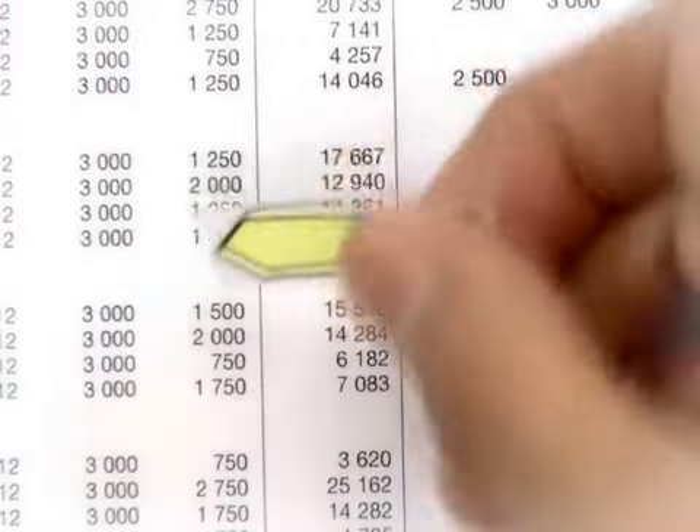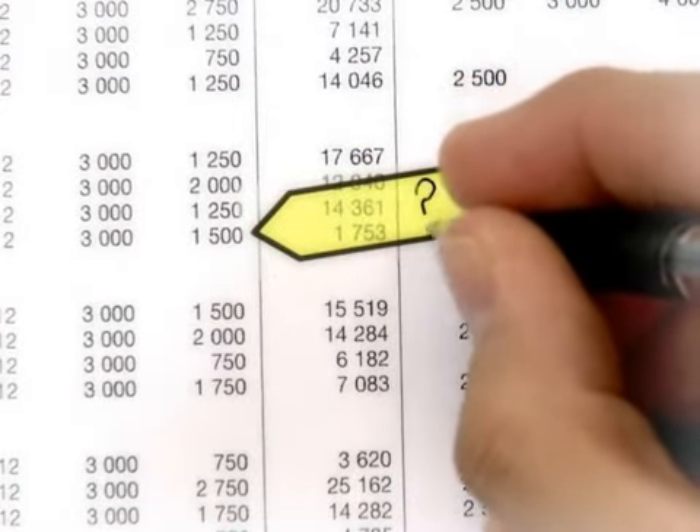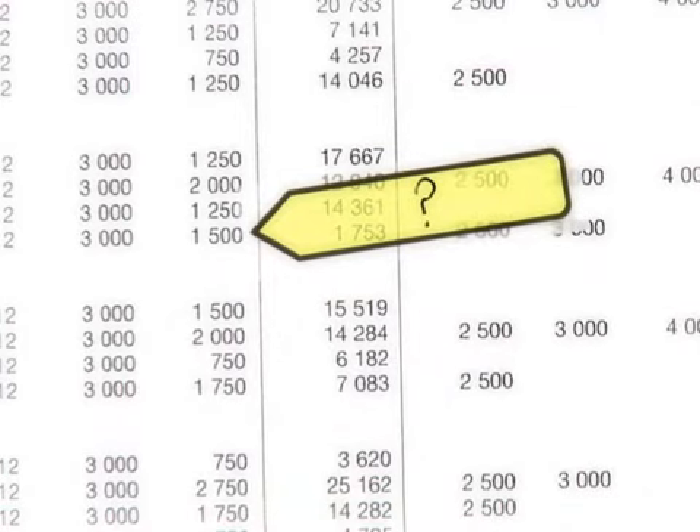They stick again and again, so you can reposition them wherever you want. You know you can write on them too, don't you? See?